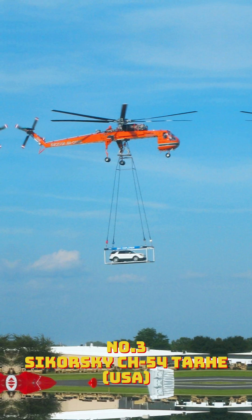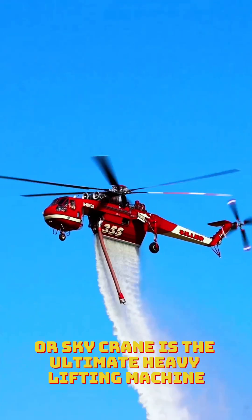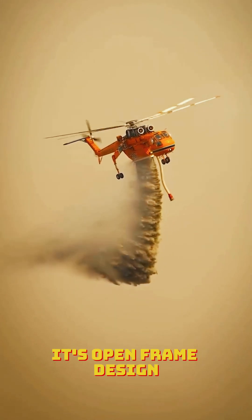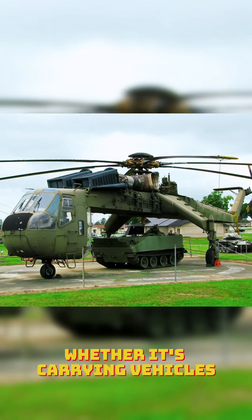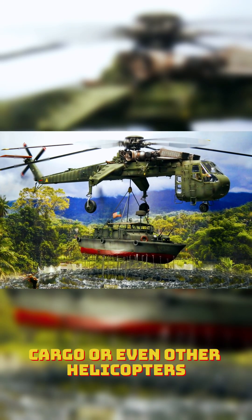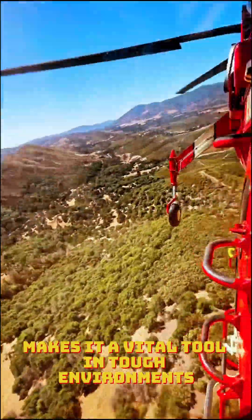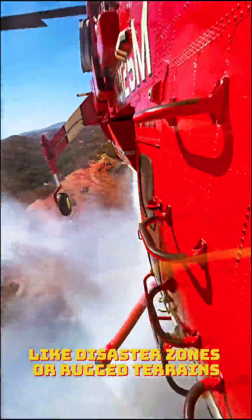Number 3: Sikorsky CH-54 Tarhe. The CH-54 Tarhe, or Skycrane, is the ultimate heavy lifting machine. Its open-frame design looks like something from a sci-fi movie, but it's all about function. Whether it's carrying vehicles, cargo, or even other helicopters, the Skycrane's 20,000-pound lift capacity makes it a vital tool in tough environments like disaster zones or rugged terrains.